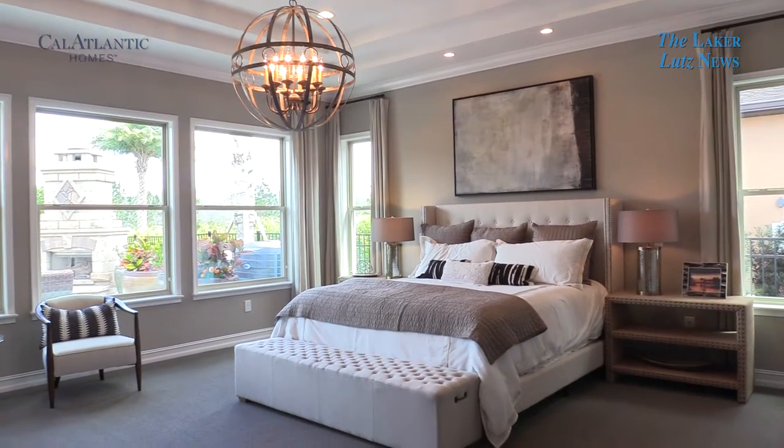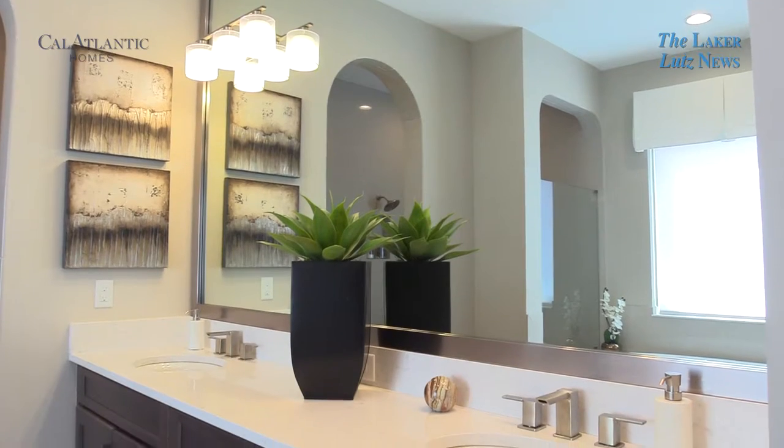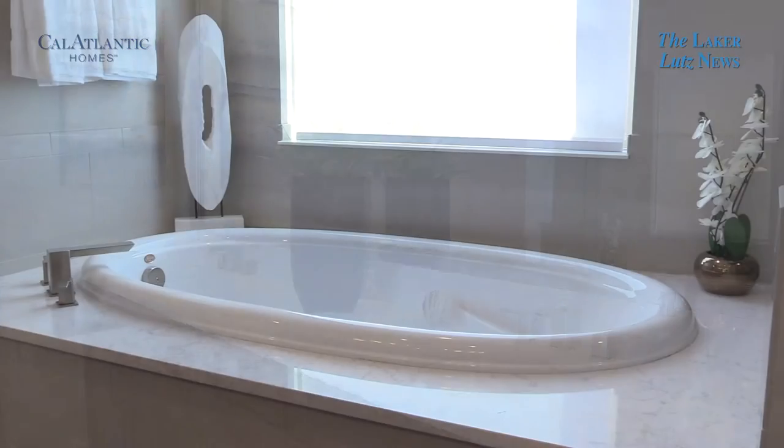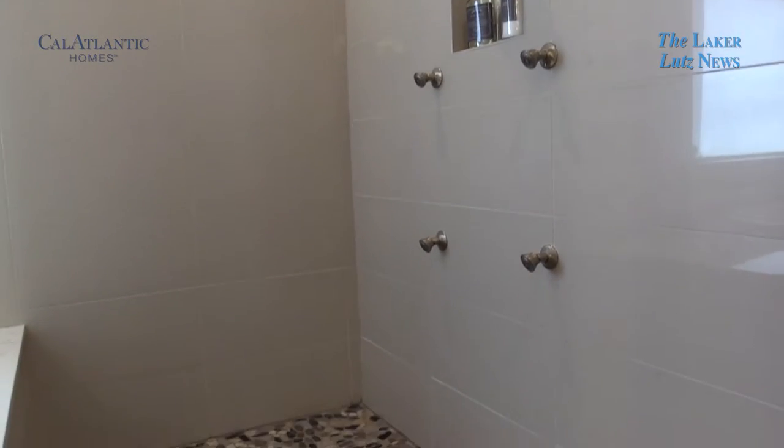Welcome to your master suite, which is a sanctuary — an oasis from the everyday. The owner's suite features his and her closets on your way into the beautiful master bathroom. Our customers love the luxurious walk-in shower in this owner's bathroom.